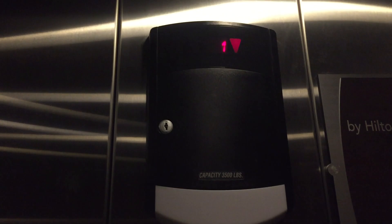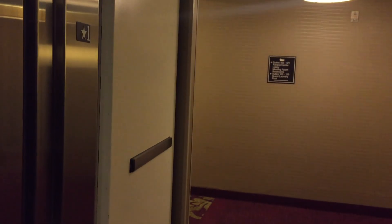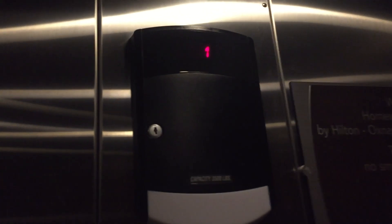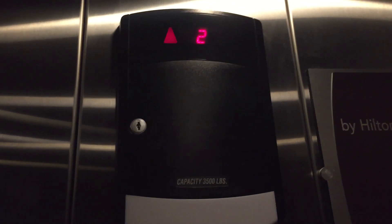This is the second one. There's only two here. First floor. Numbers. First floor. What is that? Weird voice. Bizarre.